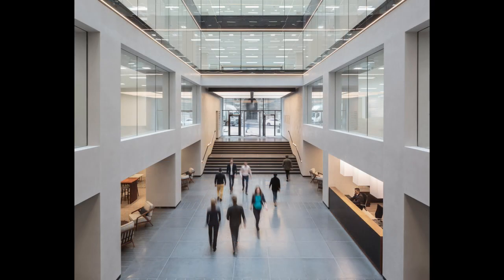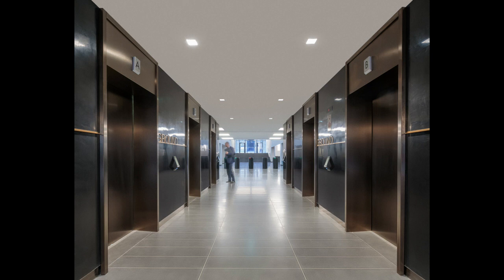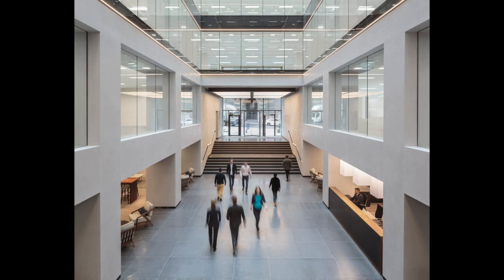Additionally, Armour Coat SMG was applied to the reception desk front and lift lobbies. SMG is a super luxury polished plaster finish with the appearance of a seamless high-gloss lacquer effect. It provides an opulent decorative effect, offering great light reflection to create an inviting and spacious interior.